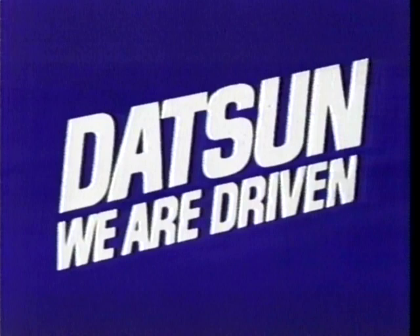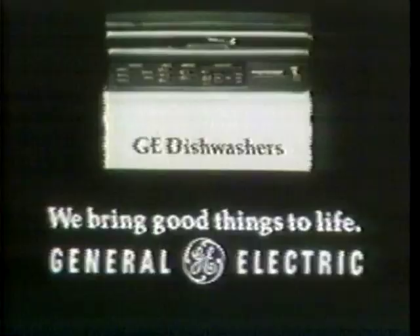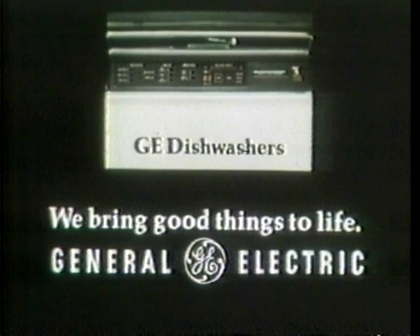Sponsored by Datsun, who would like to remind you that in every Datsun car and truck, there is economy in quality. And by the GE2500 dishwasher, the smart dishwasher that makes your dishes look bright. GE, we bring good things to life.